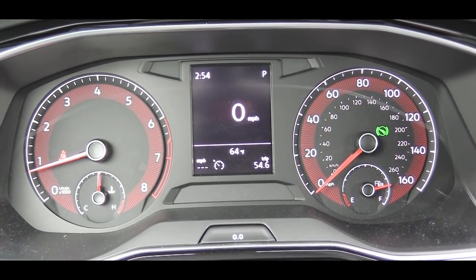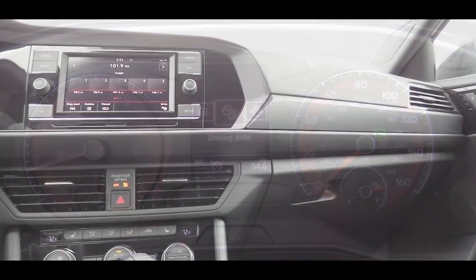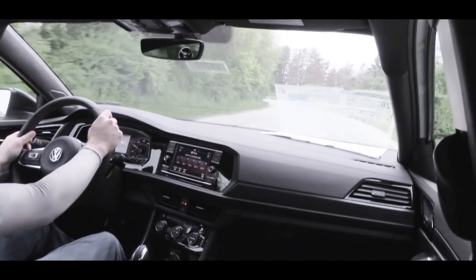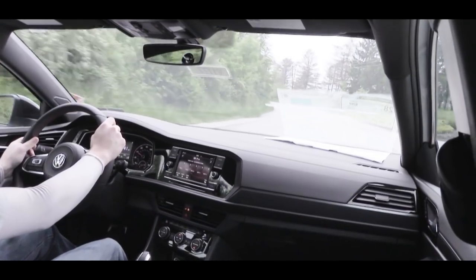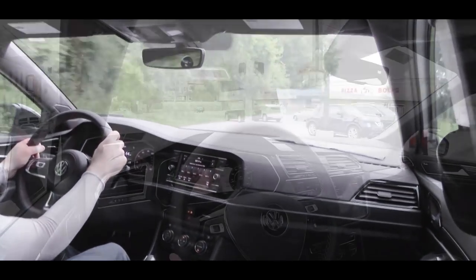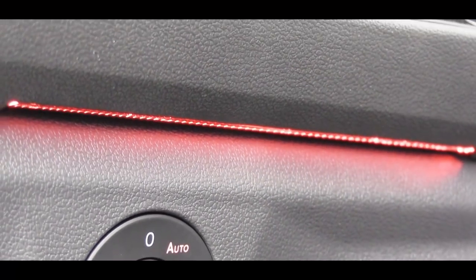If you're curious, the Volkswagen Digital Cockpit is available in the GLI if you go with the Autobahn trim. Overall interior quality is quite good — everything is tilted slightly toward the driver, including the ventilation and infotainment screen. I love that it's a more driver-centric cabin, similar to cars like the Nissan GT-R. The Autobahn also gets a panoramic sunroof.